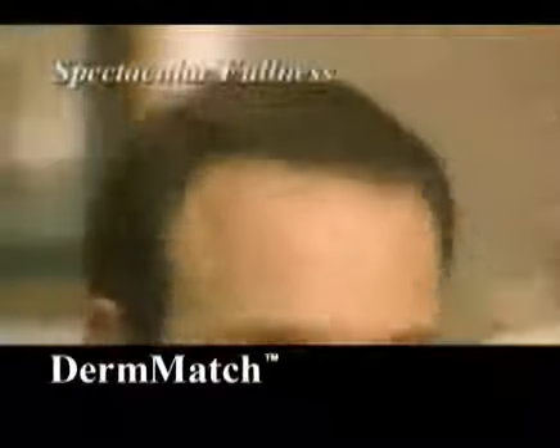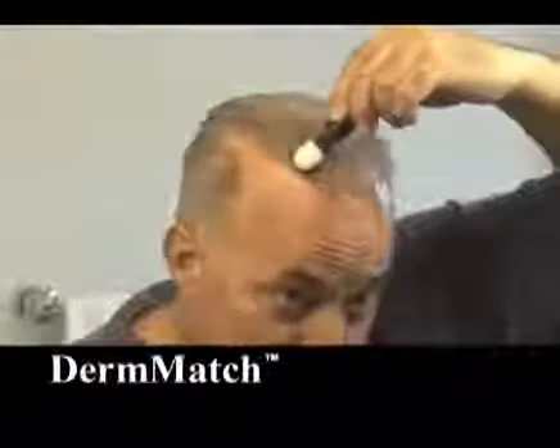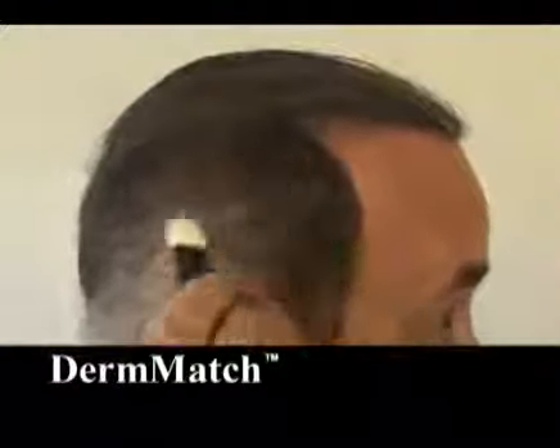Derm Match comes in 8 blendable shades to match any hair color. Your scalp simply disappears. Botanical ingredients coat every single hair, and thin hairs stand up and spread out for spectacular fullness. Derm Match colors gray hairs instantly — just rub it on. It's perfect for gray roots and short hair.